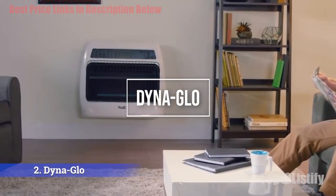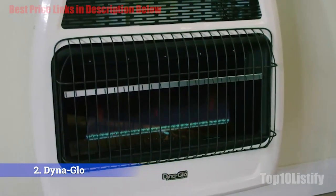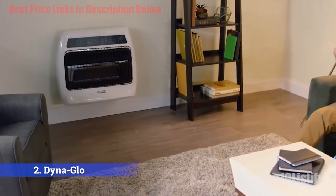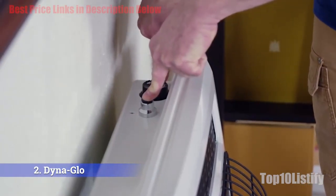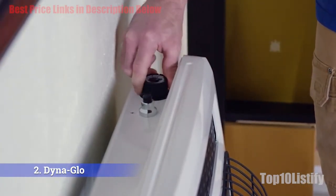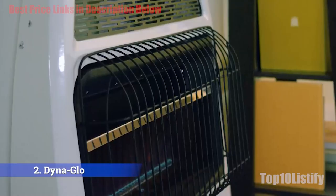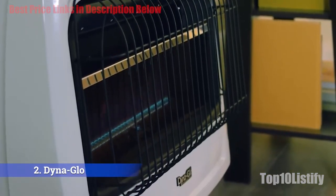Number two: Dina Glow 30,000 BTU. The Dina Glow 30,000 BTU is a powerful natural gas space heater providing five times more heating output than most electric heaters, generating from 15,000 to 30,000 BTU. It is best suited for large basements, garages, and big drafty rooms. Designed as a vent-free gas space heater, natural gas burns at 99.9% efficiency, cutting operation costs up to three times compared to electric heaters.